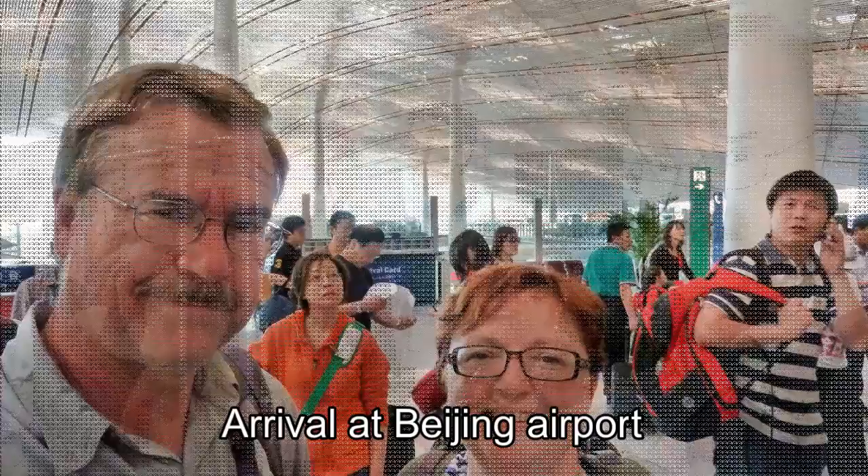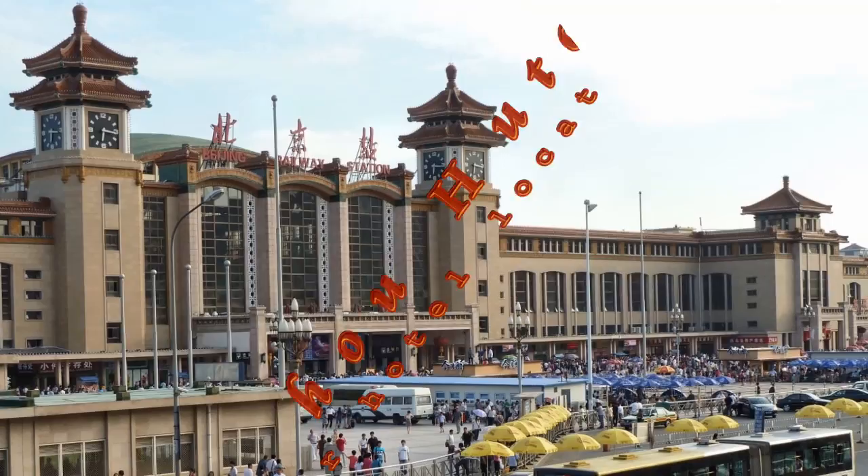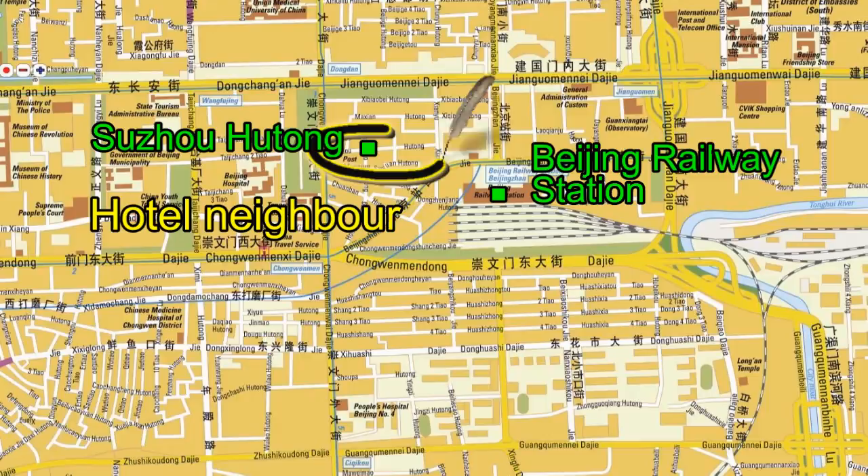We disembarked at Beijing Airport's enormous Terminal 3, which was built in part for the Beijing 2008 Olympic Games. The airport is some 32 kilometers northeast of Beijing city center, but fortunately it is serviced by a Beijing subway line.